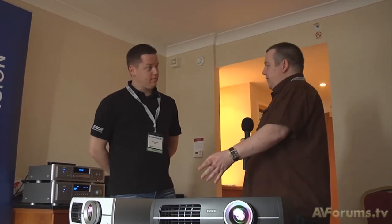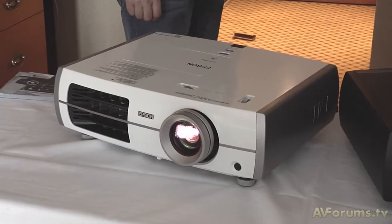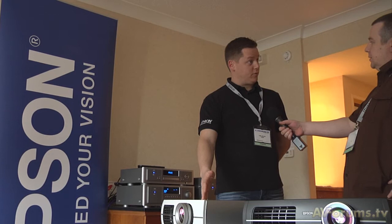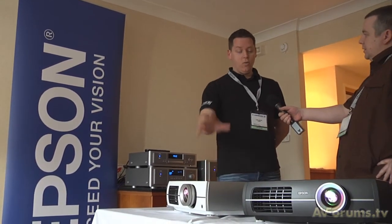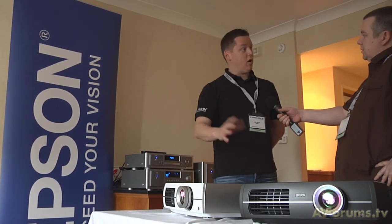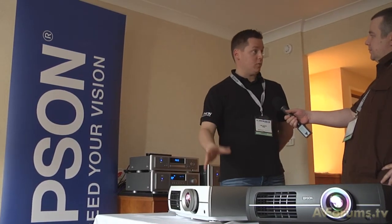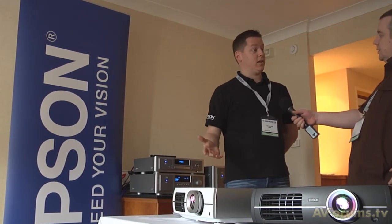Starting with the TW3500 from Epson — very price conscious at £1,300. It's one of our base units, entry level into the 1080p sector. We've got a 36,000 to 1 contrast ratio, full horizontal and vertical lens shift, twin HDMIs, component RS232 control, a zoom of 2 to 1 and a 1.3 to 2.8 to 1 throw ratio. That gives loads of scope to place a projector anywhere and great flexibility for the customer.